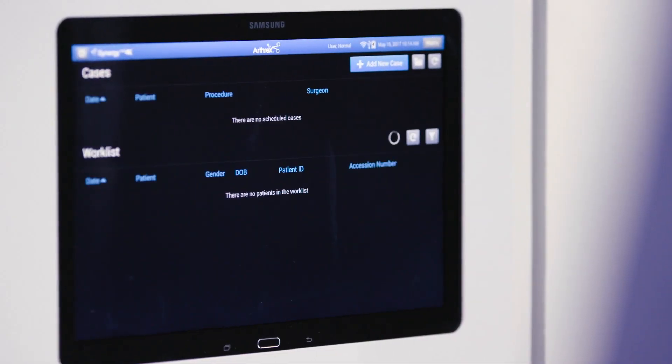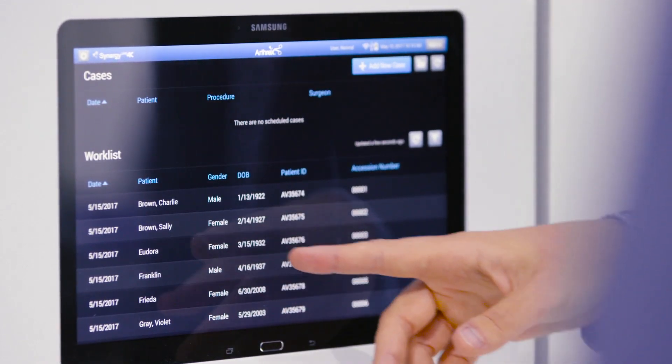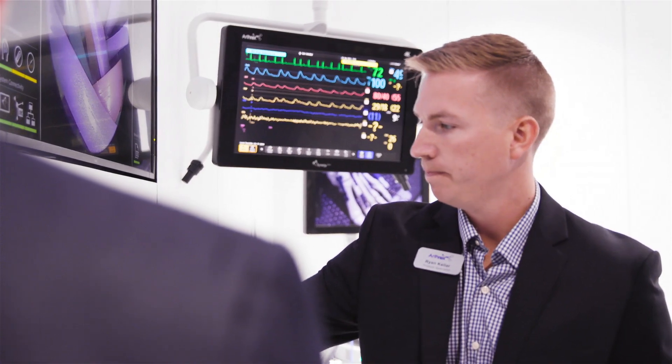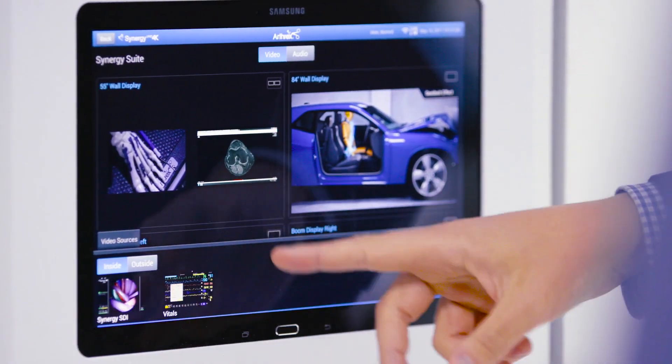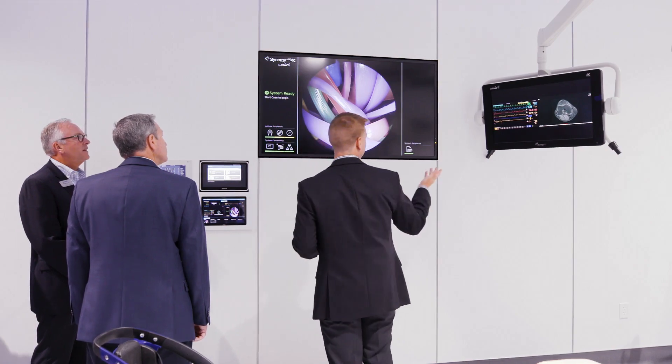Synergy connects wirelessly to the hospital network to receive and send patient information from PACS to the EHR via Synergy.net. Our intuitive user interface allows for visualization of any source to ensure accuracy and complete control throughout the procedure. Routing of images can be accomplished with the touch of your finger.